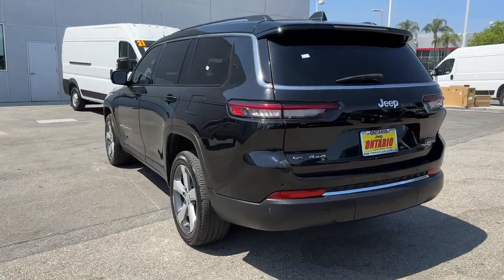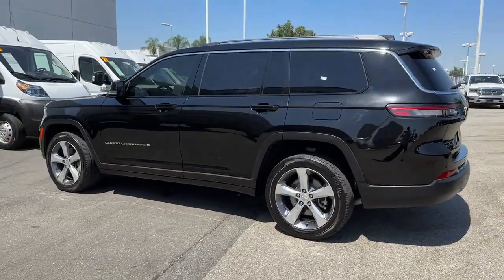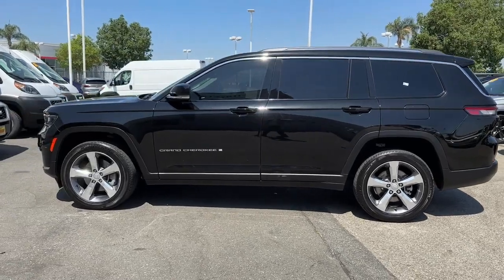It brings rugged versatility, advanced safety features, and passenger-focused technology along on every journey.